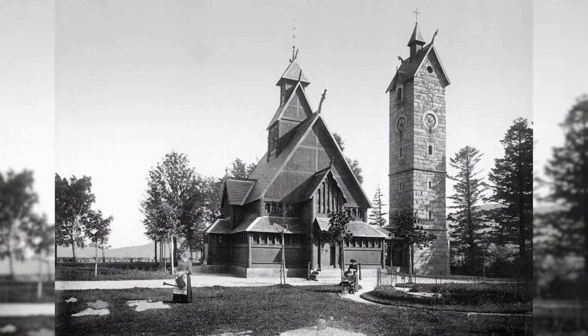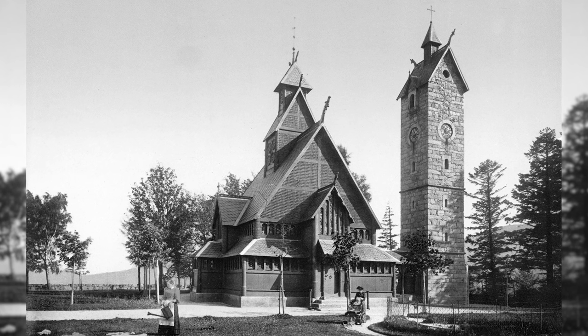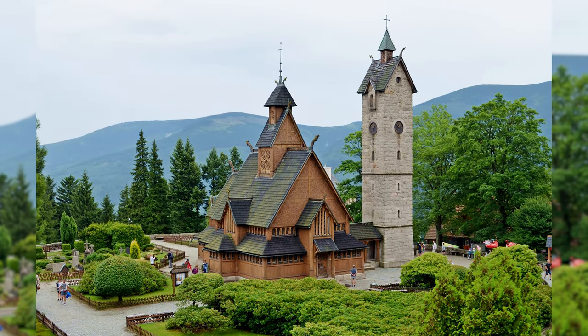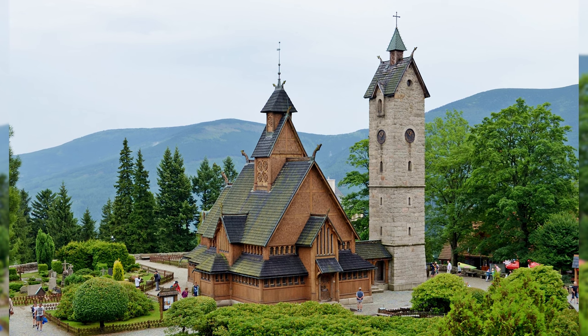Wang Stave Church is a medieval Norwegian stave church from Vang, which was acquired by the Prussian King Frederick William IV in 1841 and rebuilt in Brückenberg in what is now Karpacz, Poland. The church is made of Norwegian pine and is richly decorated with carvings, for example with depictions of animals and ornaments. Everything is preserved.